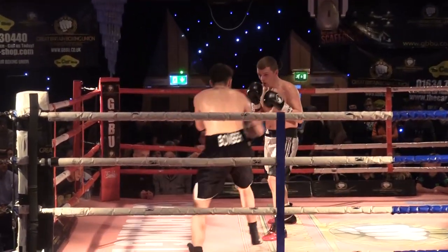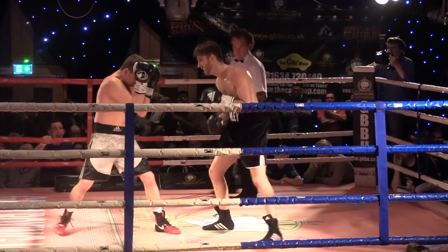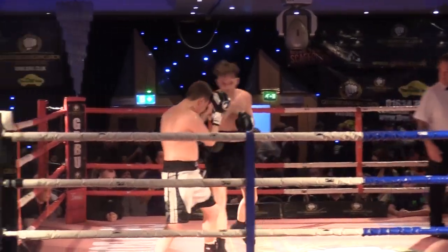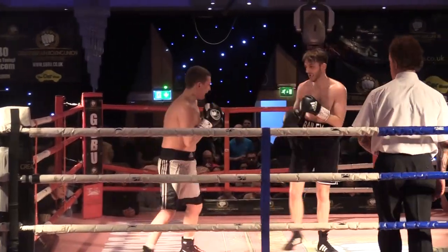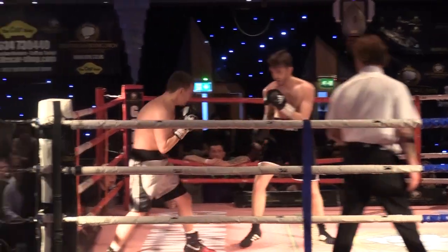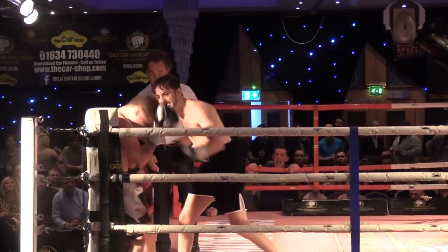Let's see if Owen Bailey can press the advantage he garnered in the opening stanza. The chin is a little high from Jack Carney as he comes through his opponent. Bailey looking like perhaps the more experienced of the two. That's the one-two combination from Owen Bailey, the left hand going straight down the pipe — classic boxing logic dictates that, and again he lands straight through the middle.